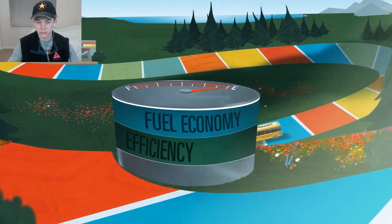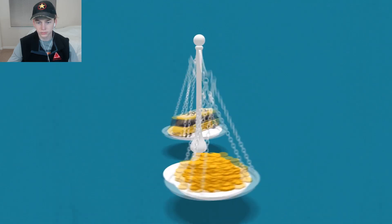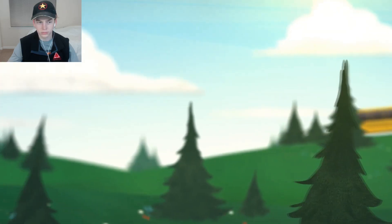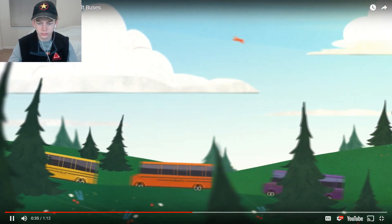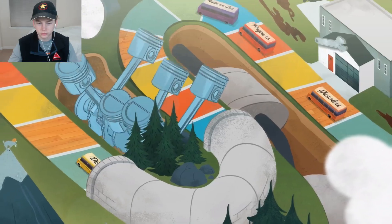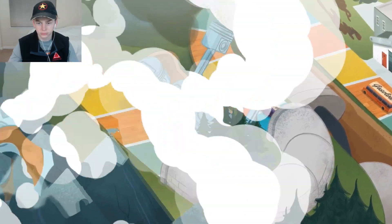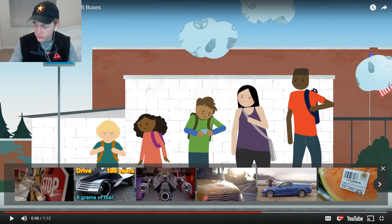In fact, diesel engines outperform all other engines in efficiency and fuel economy. Buses with diesel engines are also easier to resell. Diesel engines are built for the long haul - I thought this was supposed to be about electric buses. They can last 15 to 20 years or more and almost never need to be replaced during the life of a school bus, which can significantly cut your costs. They're easier to maintain and can go up to 45,000 miles before needing oil and fuel filter changes. My truck requires one every 3,000 miles - I need to switch over to diesel.